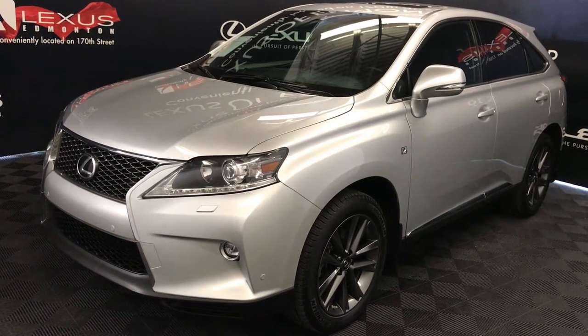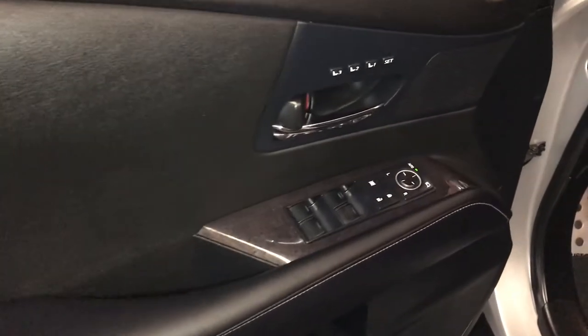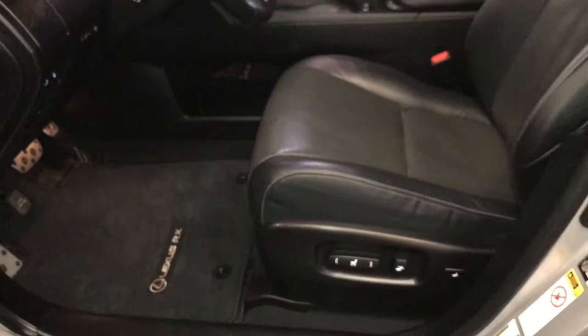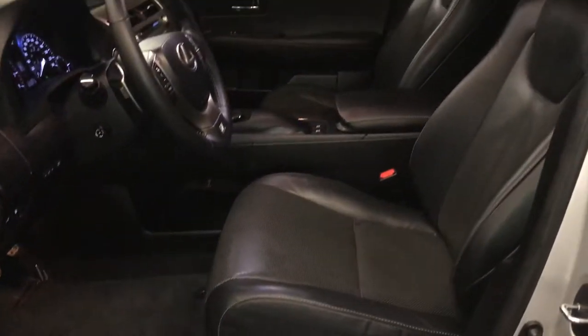This is the F-Sport package. Features include driver's seat memory, powered windows, locks and side mirrors with power folding, power adjustable front seats — both with lumbar support.